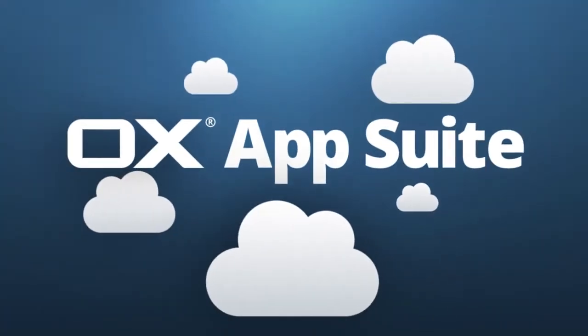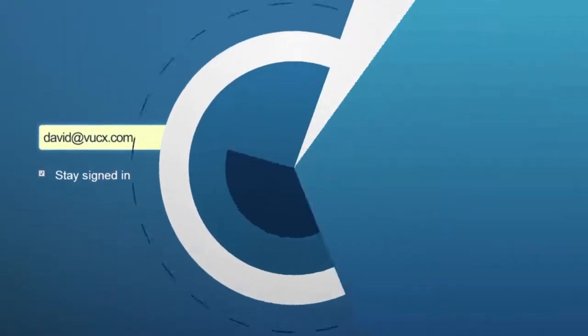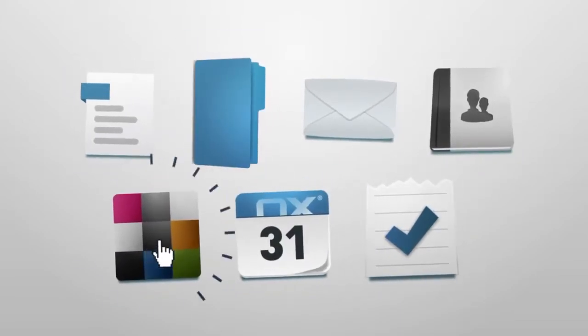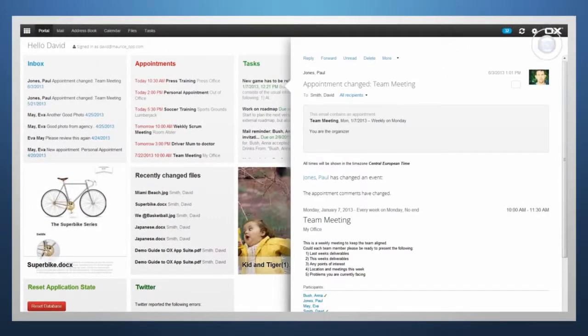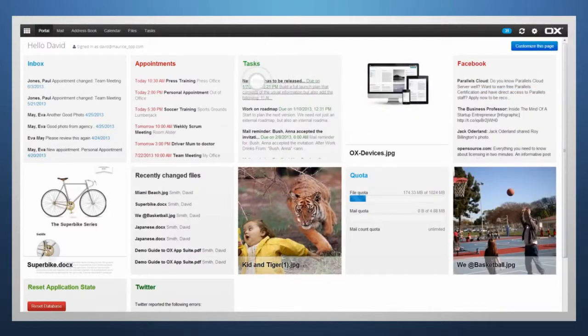OX AppSuite is the mobile desktop you don't have to adapt to — it already fits you. Find text documents, files, mail, contacts, calendar, tasks, and voice chat, all at one glance. Easy to learn, it lets you start your day any way you want. Let's have a look at how it improves an average business day.